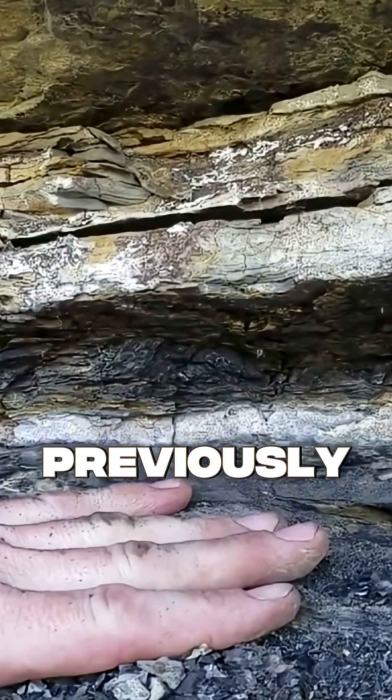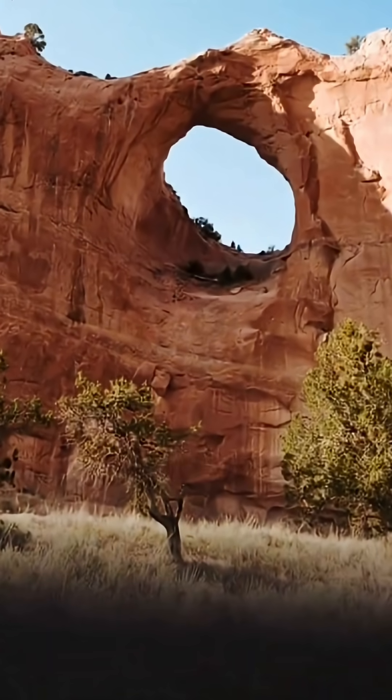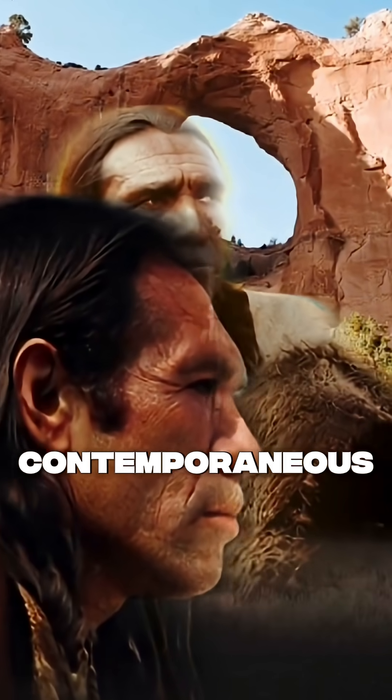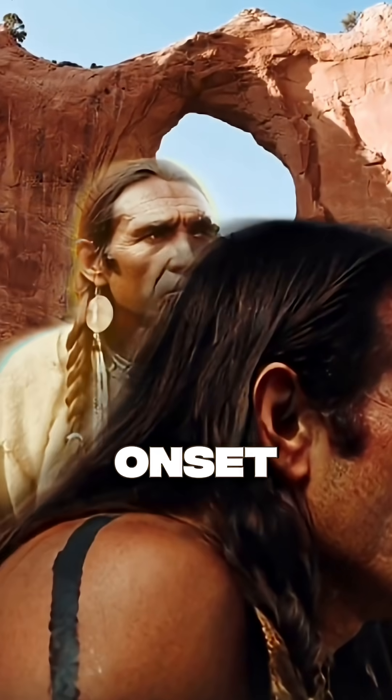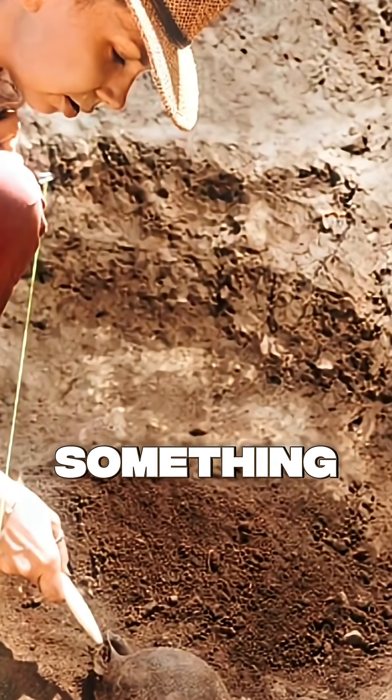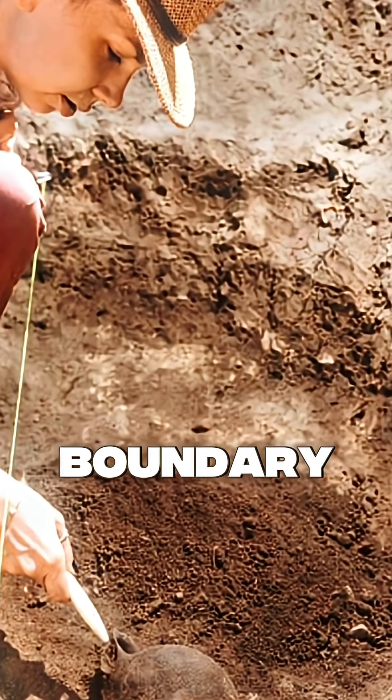This carbon-rich black layer has been previously identified at 50 Clovis-age sites across North America, and it appears contemporaneous with the abrupt onset of Younger Dryas cooling. So there was already established that something had happened here at this boundary layer.